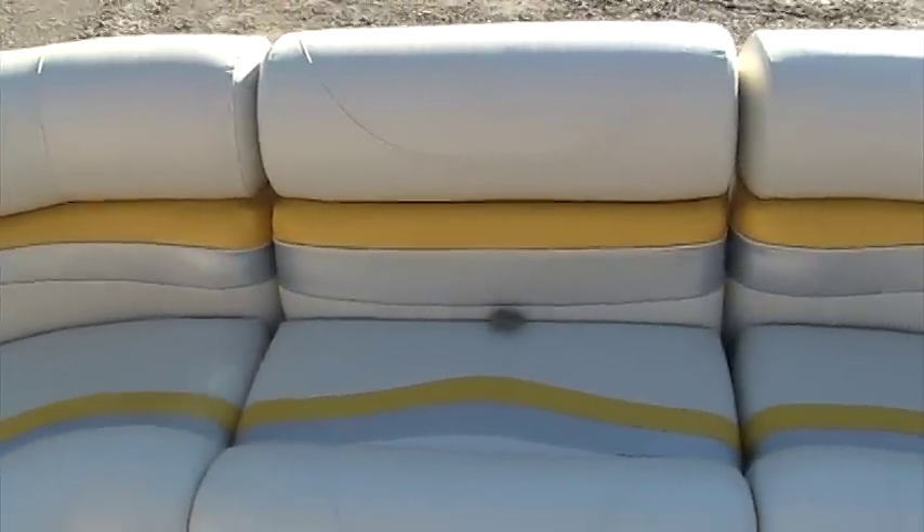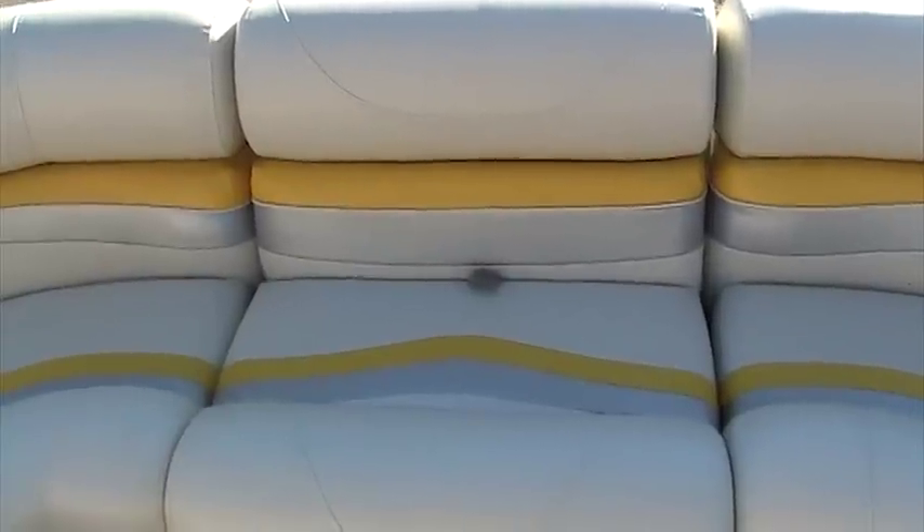This came with an optional filler seat for the front area that we're looking at right now. This actually removes and allows you access to the front gate. Lots of room in this boat, nice recliners.